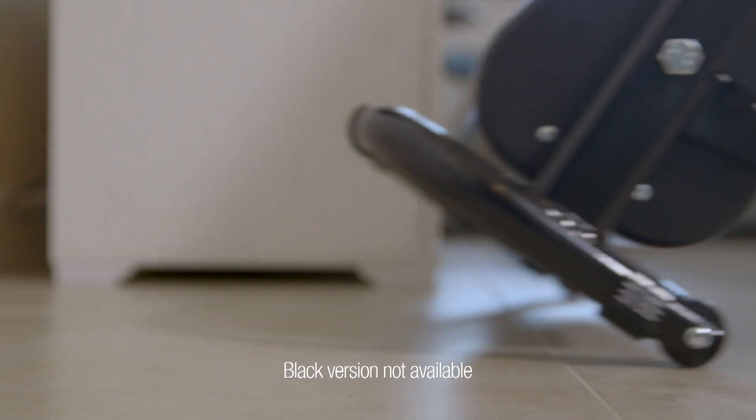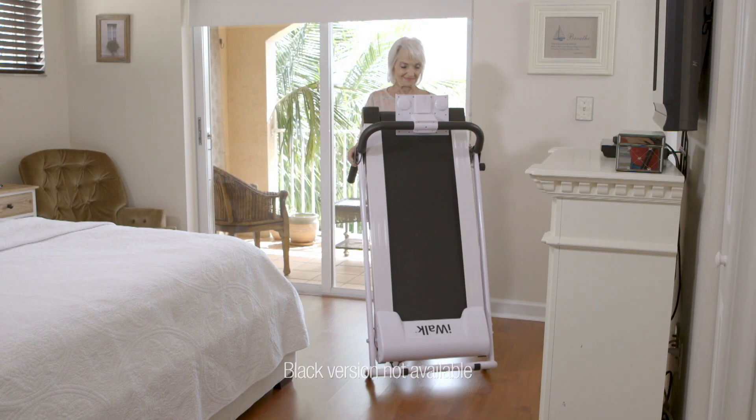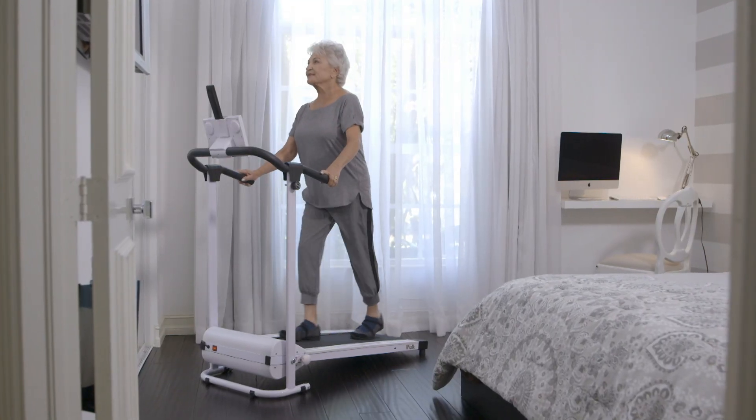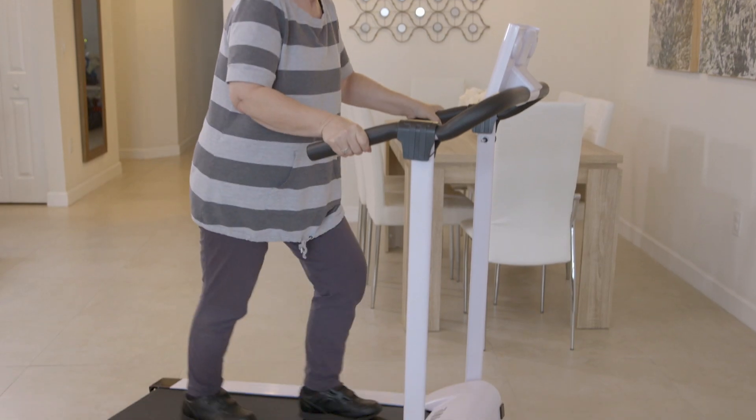It folds. It rolls. And weighs only 22 kilos. So it's easy to move around and store it without breaking a sweat — until you get on it. And best of all, it's so affordable.